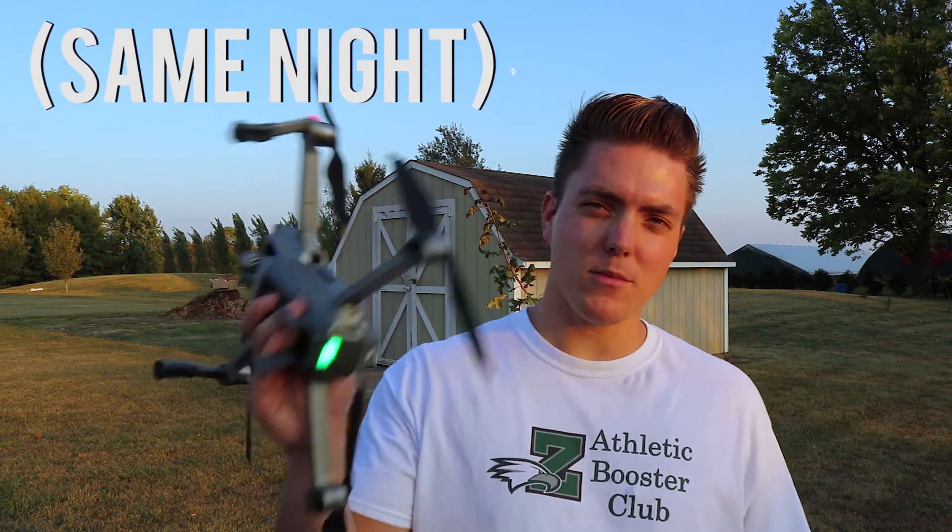I can't remember what video I was watching — it was like Friday night. It had a drone in it and I was like, I've always wanted a drone. So I went on Facebook Marketplace and found a guy in my hometown who was selling a Mavic Pro Platinum. That's what this is.